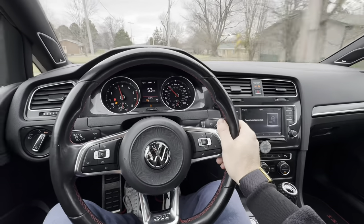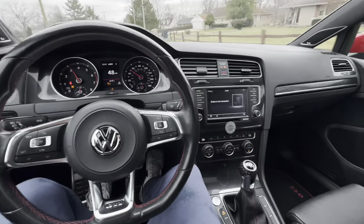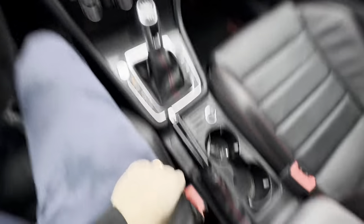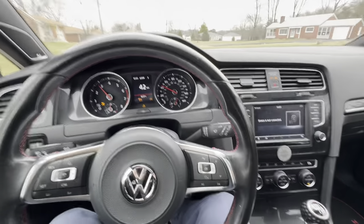It says 'resistance too high on the driver seat belt tensioner,' so it's something to do with the sensor and the wire down there. Not a big deal. Now I'm headed to sell the 430i BMW, and after that we've got pickleball, so I'm kind of in a rush.